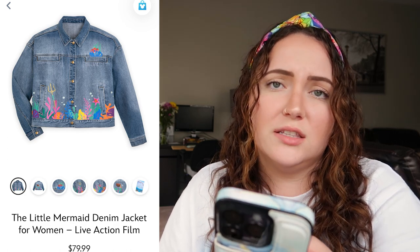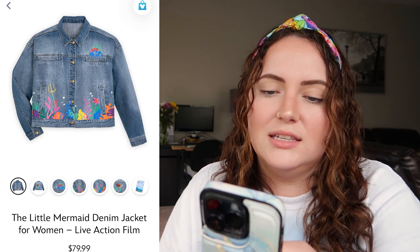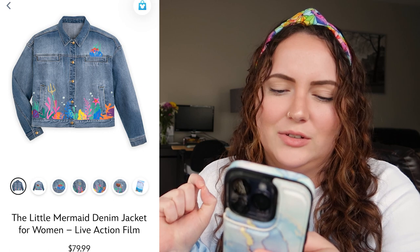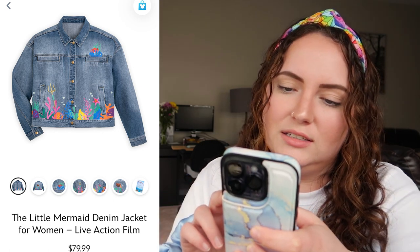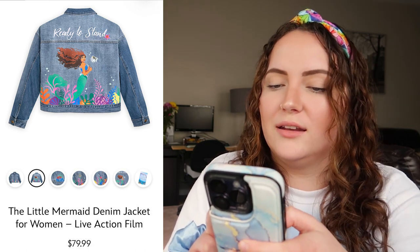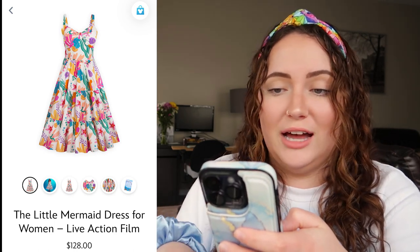There is a denim jacket for women retailing for $80, which feels like a fair price. I really love the back — it says 'Ready to stand' with Ariel and Flounder, which is really really cute. The only thing I don't love is those chest pockets on the front — they're just like little rectangles on there. I love the back of this more than anything, so I'd rate this a 7 out of 10.